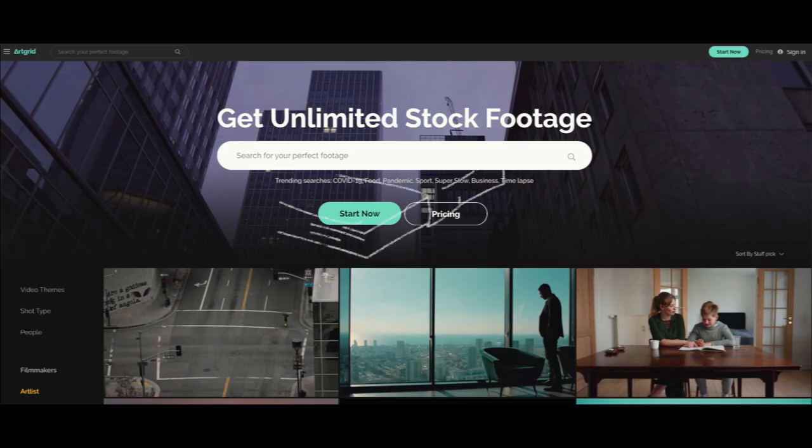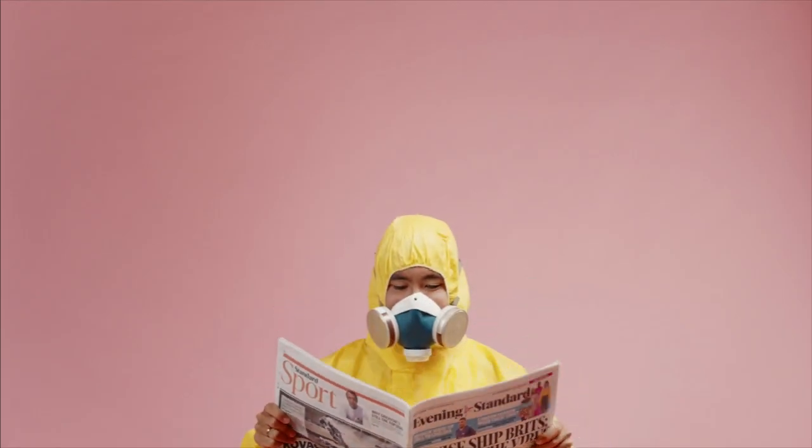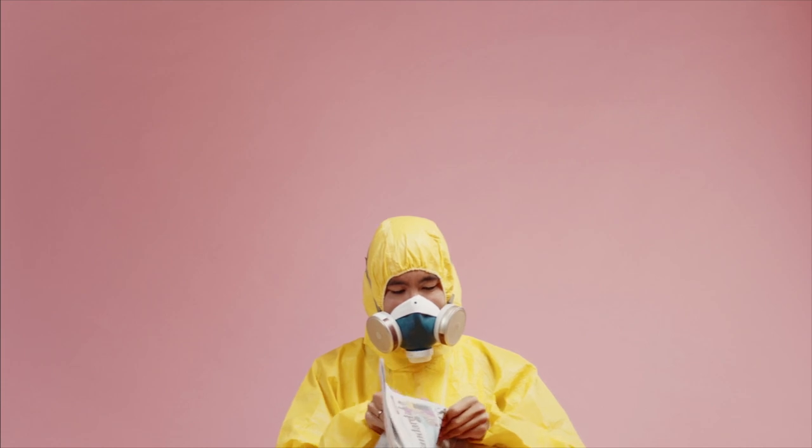Hey, what is up guys, Tava here. Lately I've seen a lot of YouTubers advertising for paid stock footage sites where you pay a monthly fee and get access to a lot of really high quality stock footage. That's great and all, but a lot of people don't have that money to spend, including myself. Especially right now with quarantine, where you can't go out and shoot all the footage you need, having stock footage is a very valuable asset. So it'd be really nice if there was a place to get high quality stock footage completely for free — and the good thing is, there is.